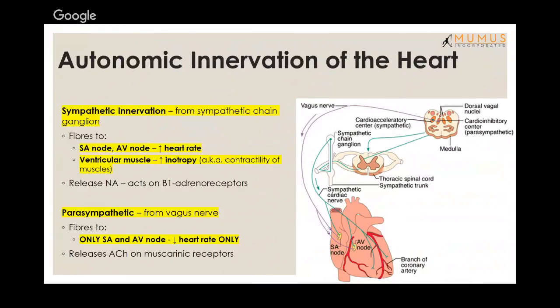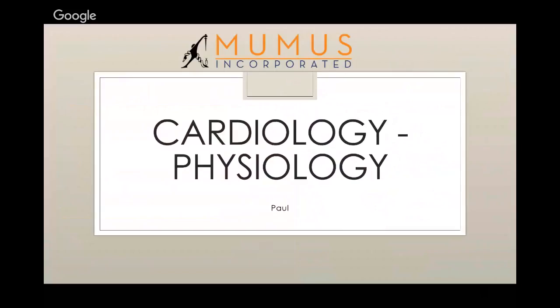Autonomic innervation of the heart is worth learning. Sympathetic innervation comes from the sympathetic chain ganglion, with fibres to the SA and AV nodes (increases heart rate) and to ventricular muscles (increases inotropy/contractility), releasing noradrenaline acting on beta-1 adrenergic receptors. The parasympathetic system comes from the vagus nerve but only supplies the SA and AV nodes, only decreasing heart rate — it does not affect contractility or peripheral vasculature.